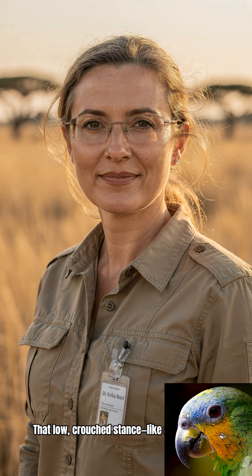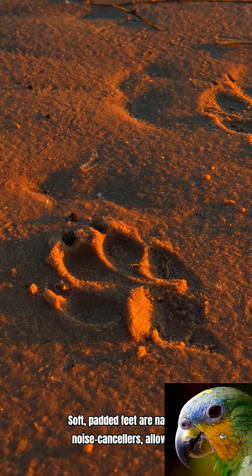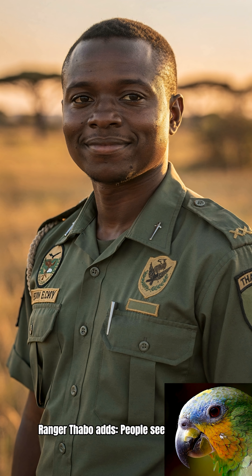That low, crouched stance like a drawn bow. Fact one: it starts with her paws. Soft, padded feet are natural noise-cancellors, allowing her to move soundlessly. Ranger Thabo adds, people see one hunter — we see a team. While the bow stalks, others drive prey toward her.